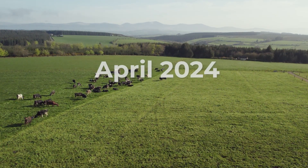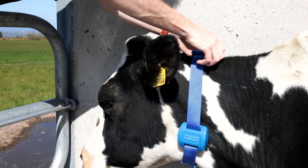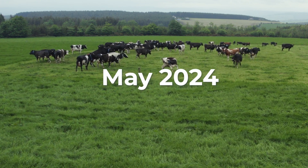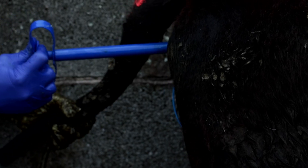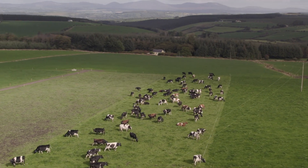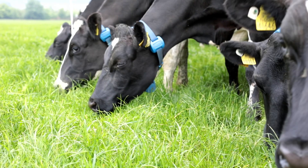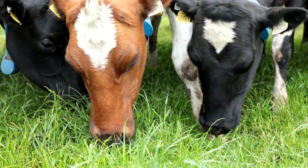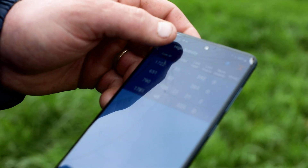Thank you for joining us. We have the MooMoniters fitted here just over seven months. We found the herd alerts extremely helpful, especially in the months where you might not be watching the cows as closely as you are during the breeding season. We've had three or four turn up where cows have been noticeably down in production and we just see on the app that their rumination has dropped. At times we have to intervene with the vet, and other times you can see the rumination is coming back up and there's no need for vet intervention, so it's very handy to us that way.